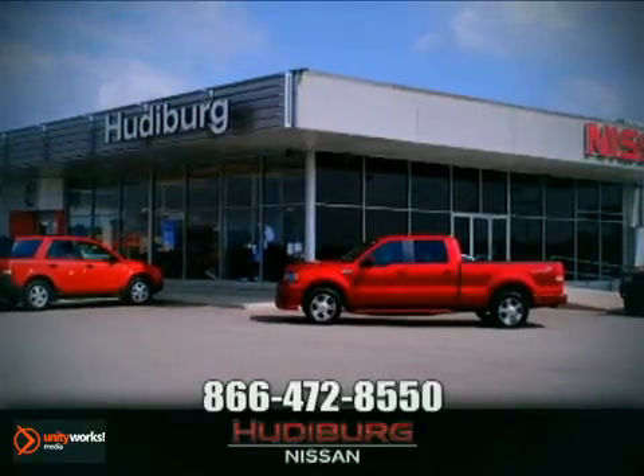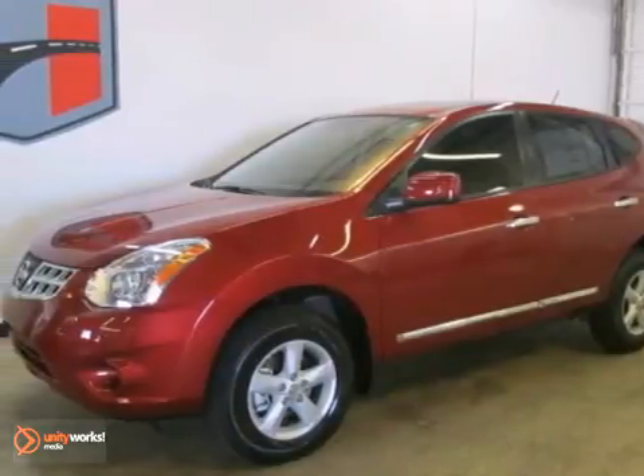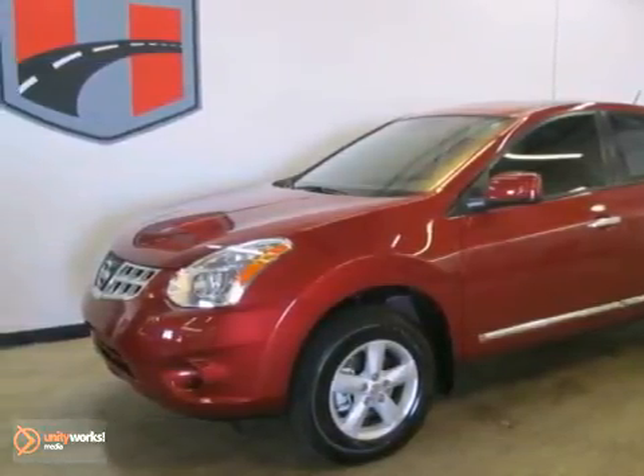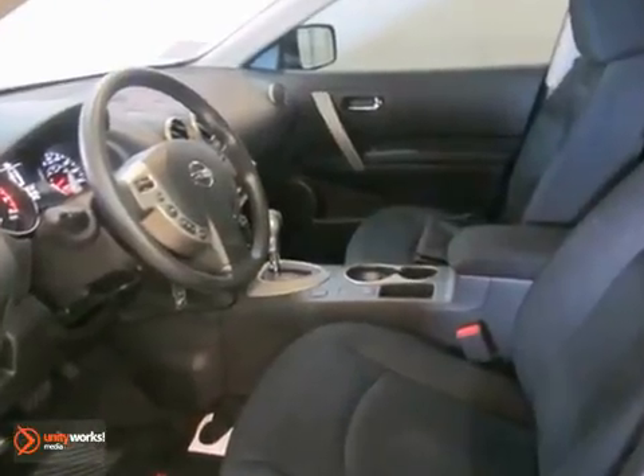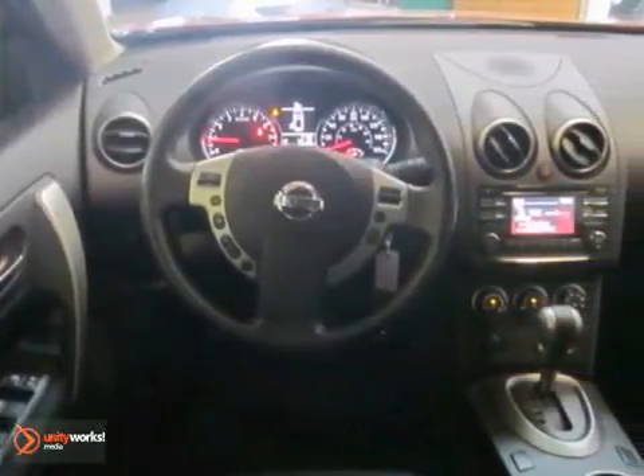At Hudeburg Nissan, we'll give you more. It's a 2013 Nissan Rogue Special Edition. This vehicle has a lot to offer, including all-wheel drive, alloy wheels, and steering wheel controls.